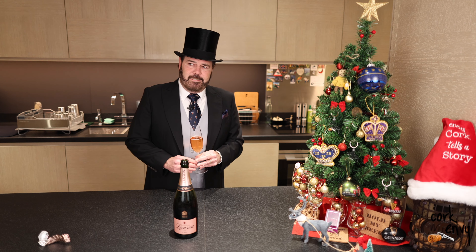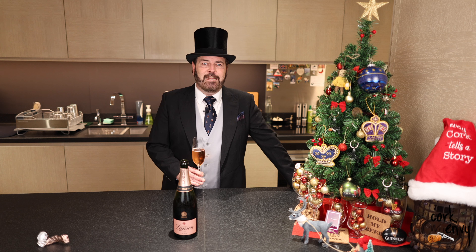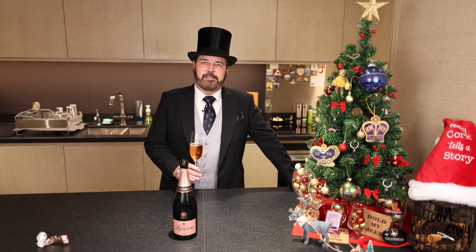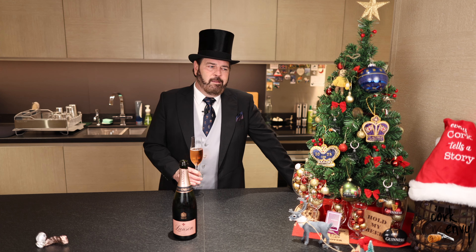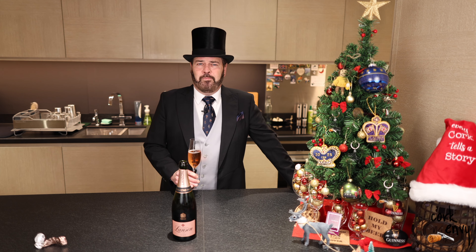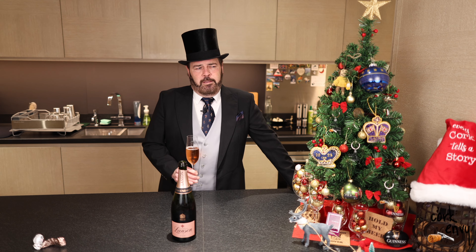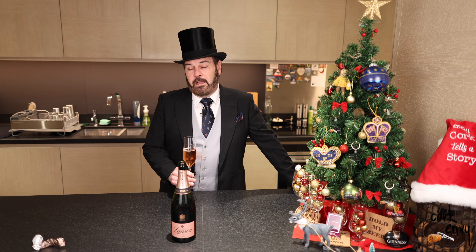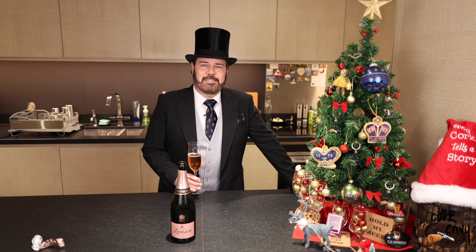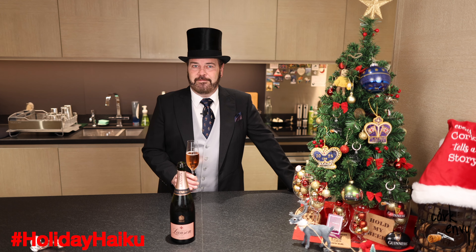Friends, it's another year. I've been doing this since 2017, I think. I really enjoy this series — I enjoy your feedback, your thoughts on your Christmas traditions, favorite carols, and all of the things. I really appreciate you being with me. As we come to the end of the video series, I'd like to share my final holiday haiku for 2023.